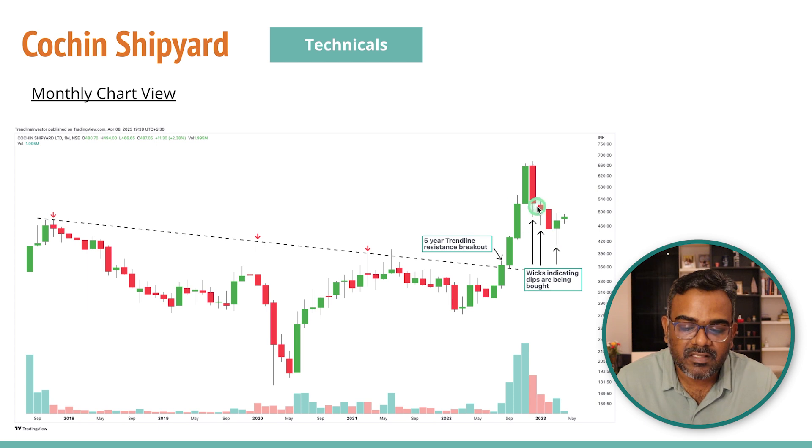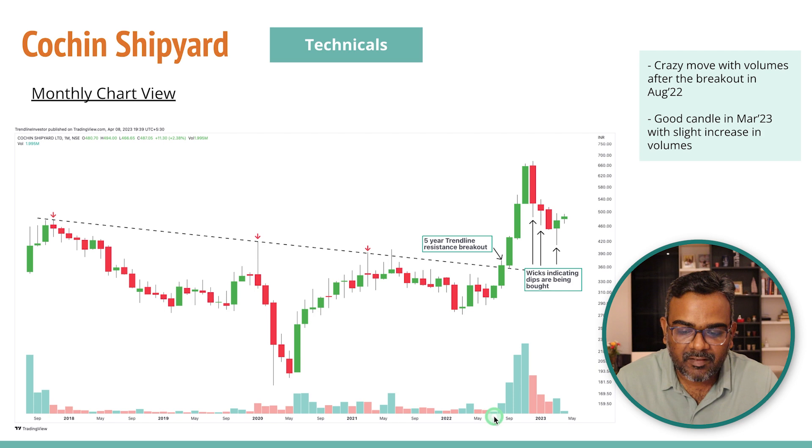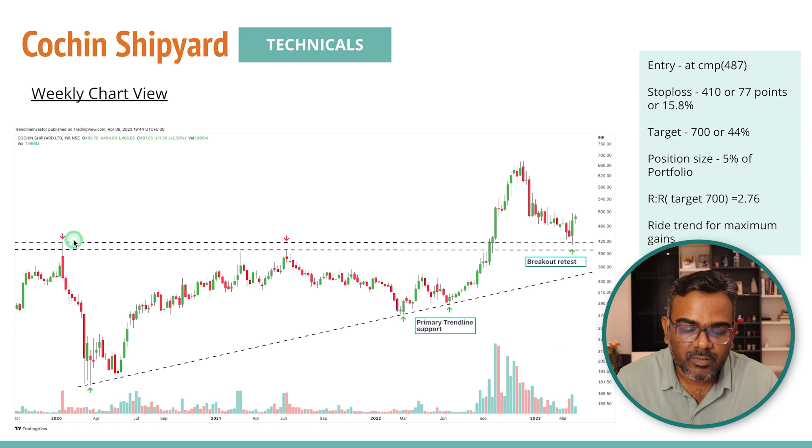On the monthly charts, whenever I see long wicks or shadows on the monthly charts, that shows that every month the stock goes down and then comes back up again. These candles with wicks are not really bearish for me — it's a buy-on-dip story and we might get some good move going forward. Volumes here have been very good as well. The five-year trend line resistance breakout with excellent volumes means we might see the move continue upward.